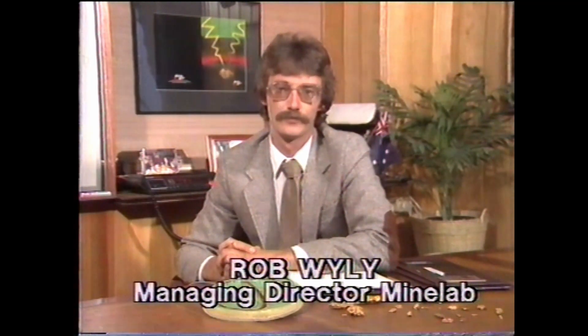My name is Robert Wiley, and I am the Managing Director of Minelab Electronic Industries Limited. Minelab is the only Australian company currently actively engaged in research and development of metal detection technology. Minelab very shortly will be releasing its first metal detector, to be known as the Goldseekers 15,000.